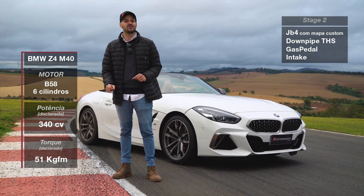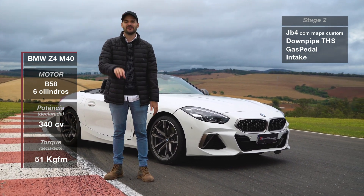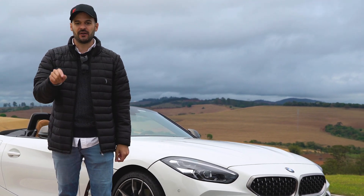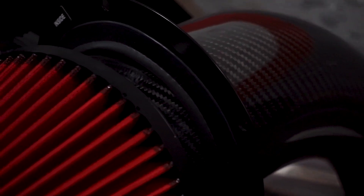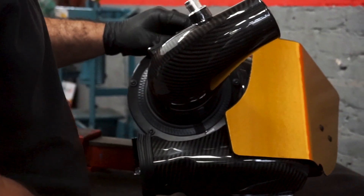A big hug for my friend Thiago from THS, who makes these downpipes — quality 100%. Another thing on this car is a gas pedal upgrade, and we have an intake. You can't imagine — a carbon fiber intake. I'm talking about the most beautiful intake piece we've built in the shop to date. If you like rear-wheel drive, stay for some track footage and I'll be back to talk to you.